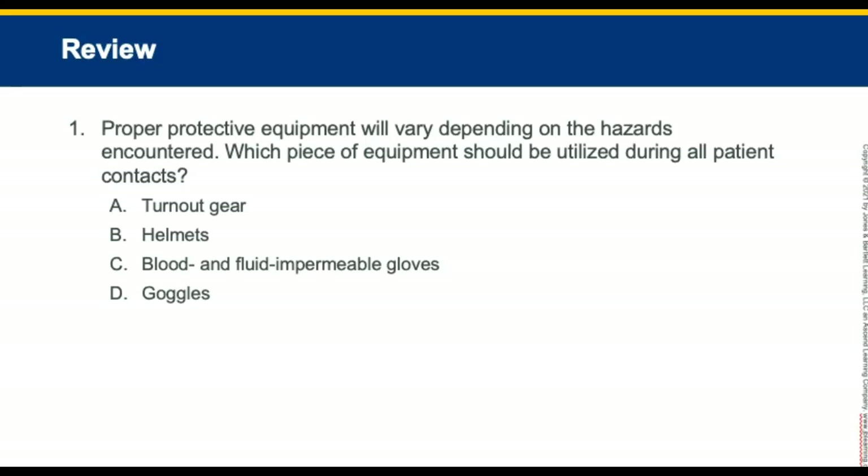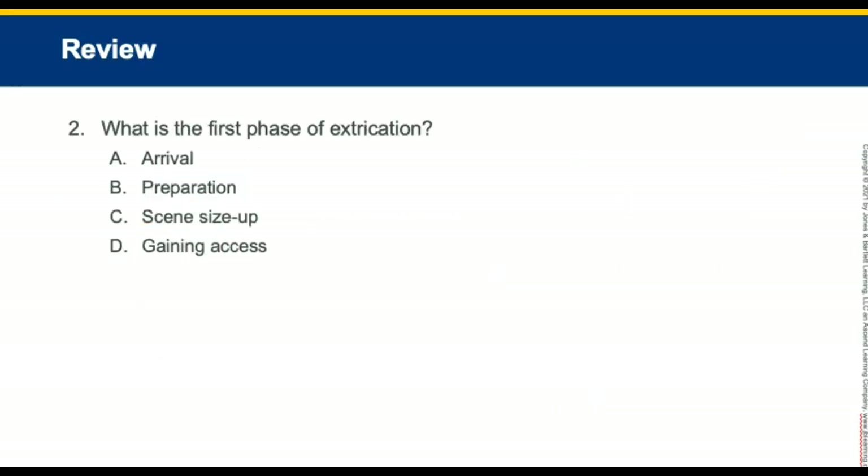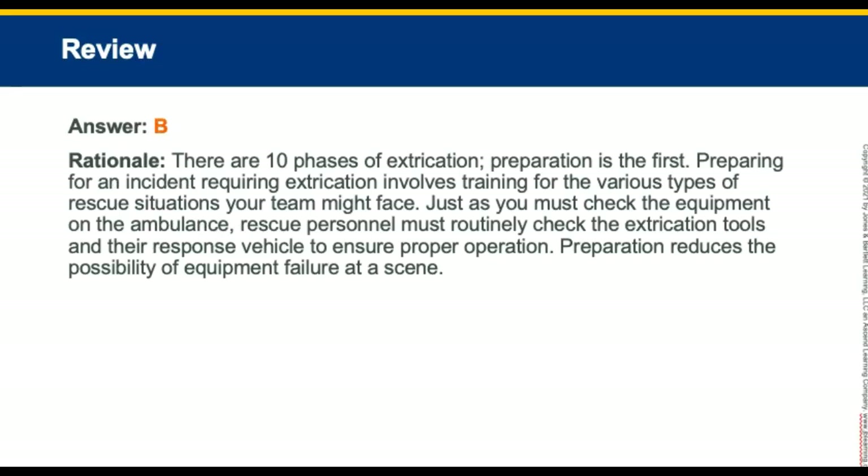That concludes Chapter 39, Vehicle Extrication and Special Rescue. Review question one: Proper protective equipment will vary depending on hazards encountered — which piece of equipment should be utilized during all patient contacts? The answer is blood and fluid impermeable gloves. Review question two: What is the first phase of extrication? The answer is preparation, because there are 10 phases and the first is to prepare — ensuring all training for various rescue situations is in place.